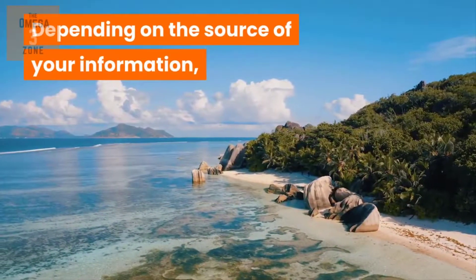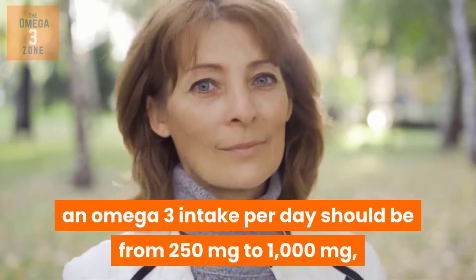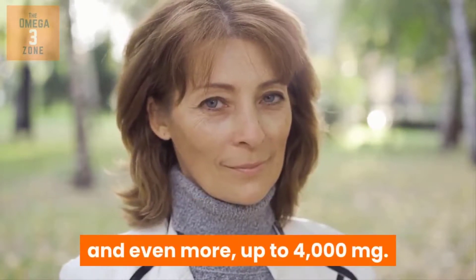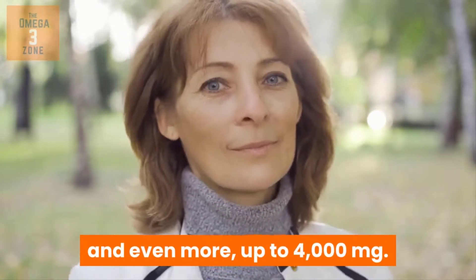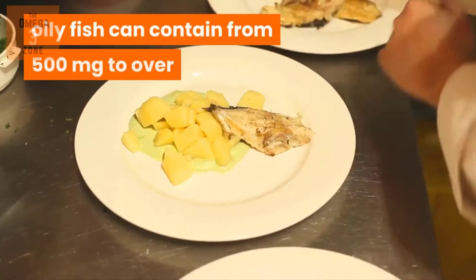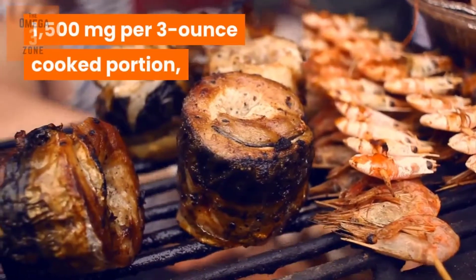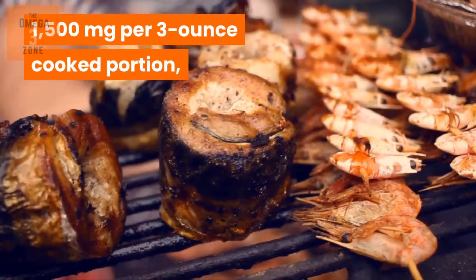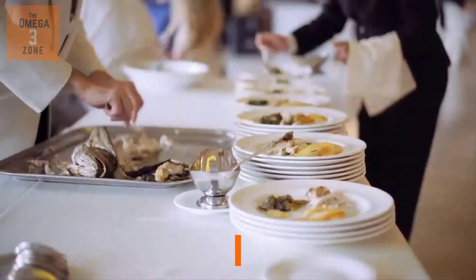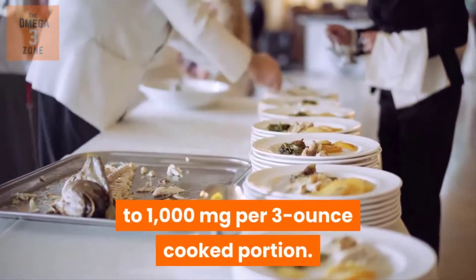Depending on the source of your information, an Omega-3 intake per day should be from 250mg to 1000mg, and even more — up to 4000mg. According to the USDA Food Composition Database, oily fish can contain from 500mg to over 1500mg per 3-ounce cooked portion, so you only need to eat this a couple of times a week. White fish and shellfish contain up to 1000mg per 3-ounce cooked portion.